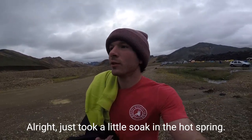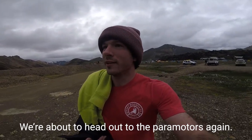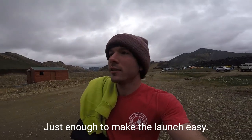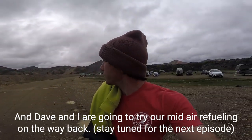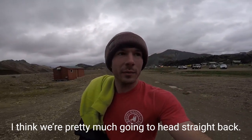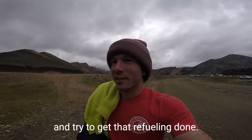All right, just took a little soak in the hot spring. We're about to head out on the paramotors. The wind picked up just a little bit - just enough to make the launch easy. Dave and I are going to try our mid-air refueling on the way back. We're pretty much going to head straight back, but somewhere along the line we'll link up and try to get that refueling done.